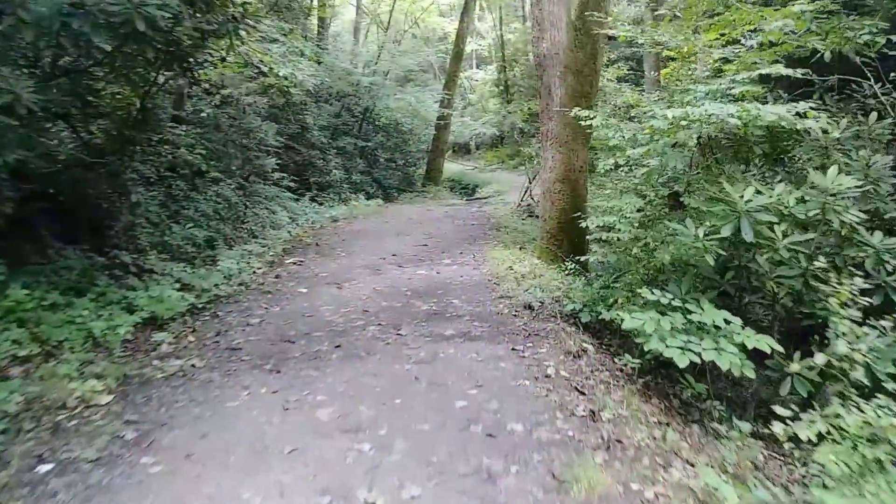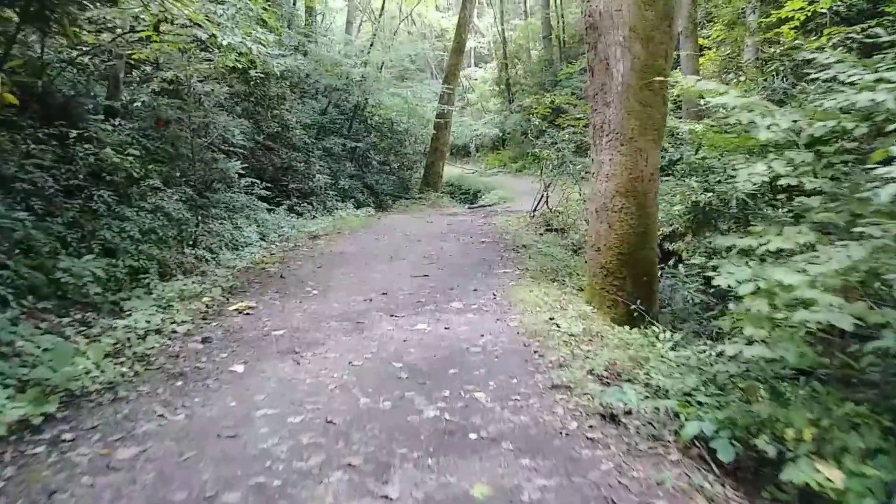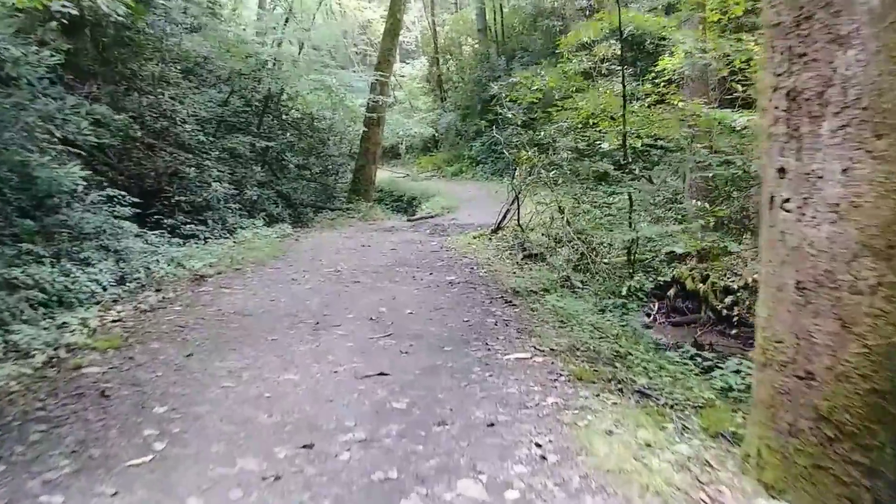We're on Schoolhouse Gap Road and we're gonna take this trail to Turkey Pen. It's thundering, so we could have some rain here. This is an actual horse trail.